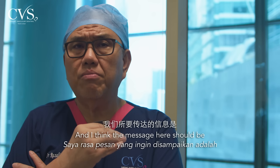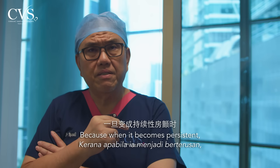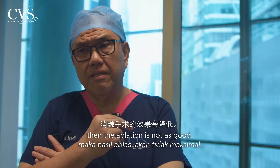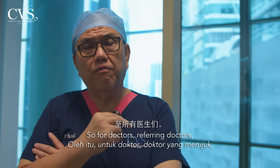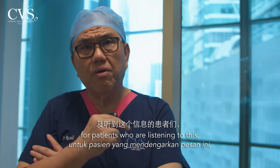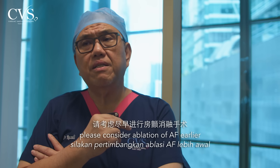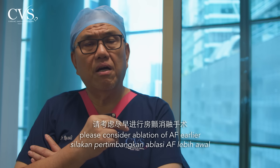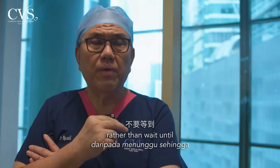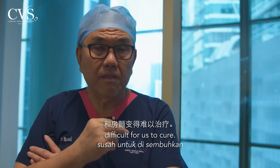The message here is: when you have AF, don't wait until it becomes persistent. When it becomes persistent, the ablation is not as effective. So for referring doctors and patients — if you have AF and it is troubling you, please consider ablation earlier rather than waiting until medical therapy fails and the AF becomes more difficult to cure.